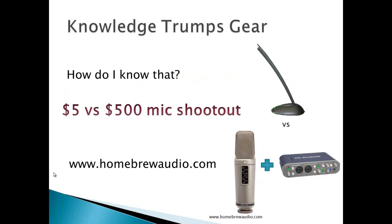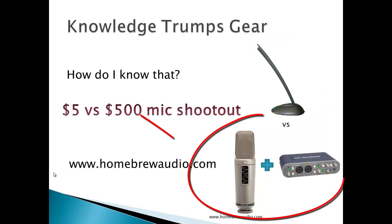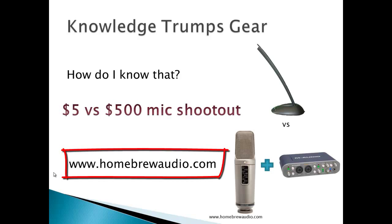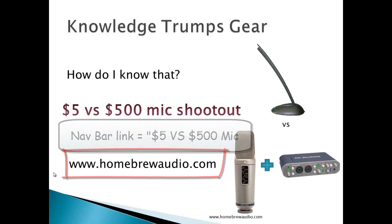How can I be so specific? Because during the first Homebrew Audio podcast, we compared the sound quality of some spoken word stuff made with gear costing $5 against a setup costing $500. The result was obvious even to the most casual listener — the $5 studio setup was better, much better. If you'd like to hear that for yourself, check out our post where we put up two audio samples. There's a link to it in the navigation bar at homebrewaudio.com.